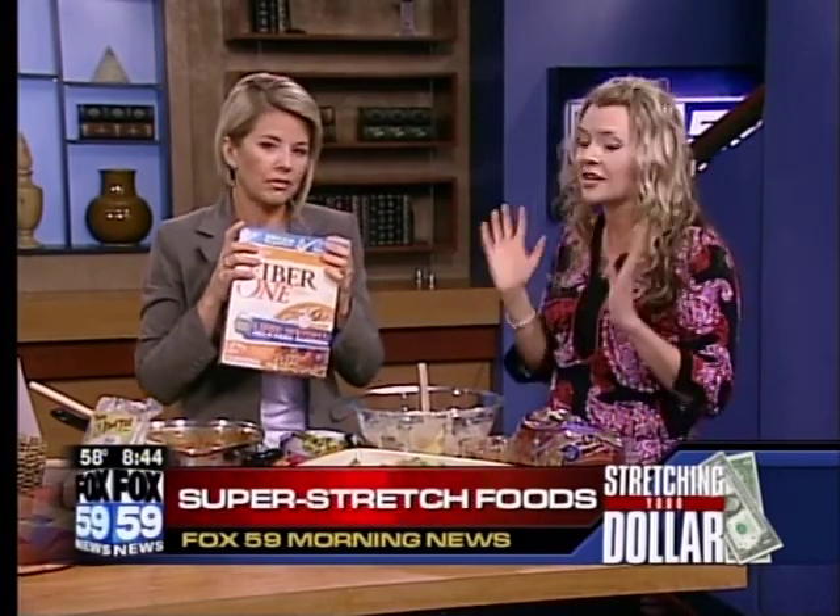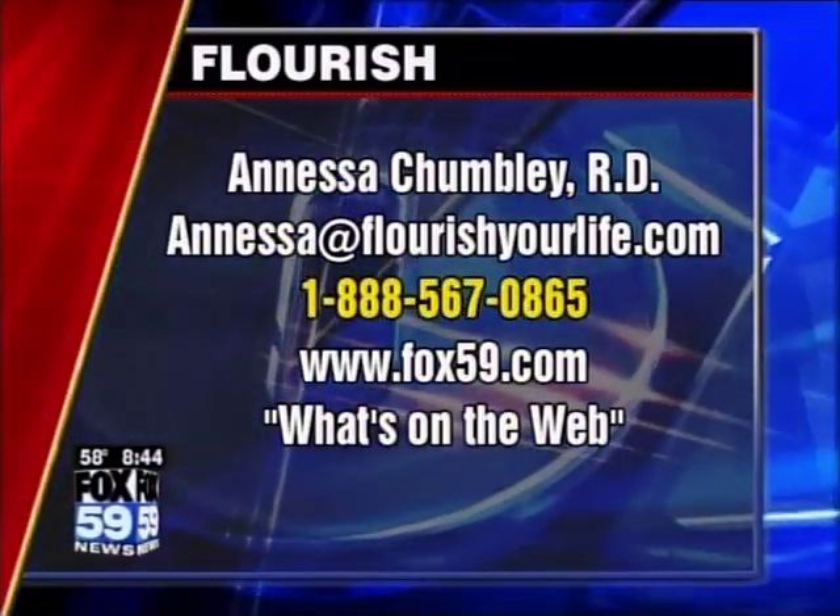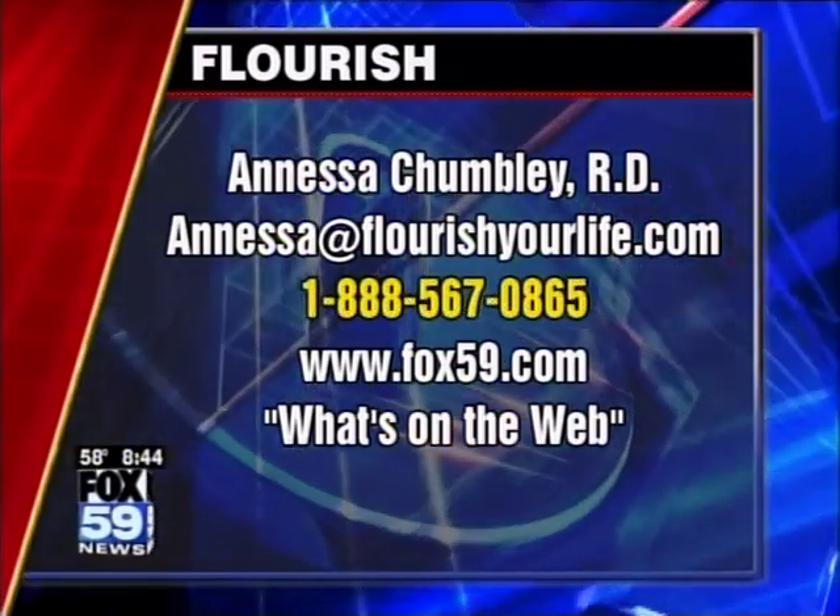That's the Chumley method — she can help you with whatever you need to know at fox59.com. So nice to have you back, and congratulations on becoming a mom!